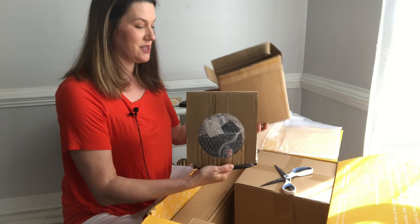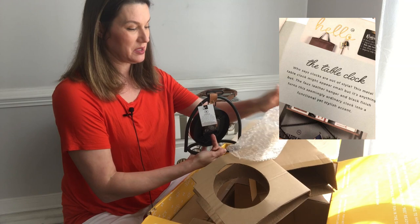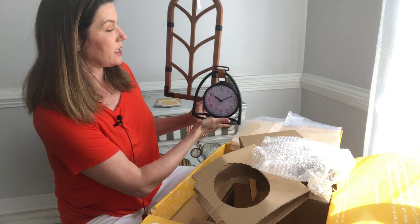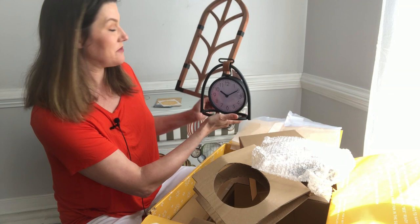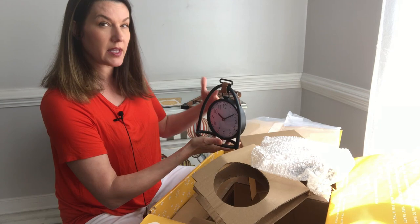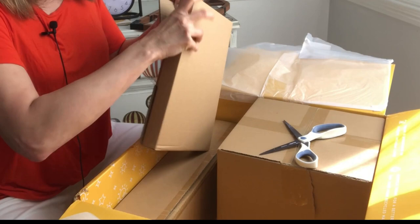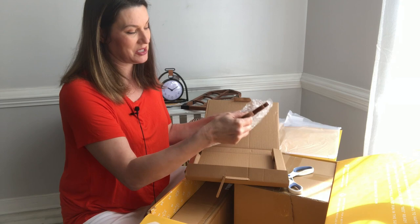Next up is a clock, which is super cute and super on trend. The colors are really nice — it's black with kind of a brown leather piece. With only two things opened so far, they already go together super well. Again, staging is all about different layers and different heights of pieces to make everything look cohesive and like a million bucks.